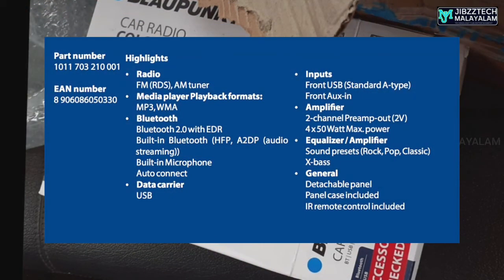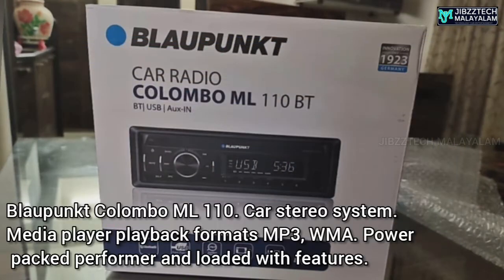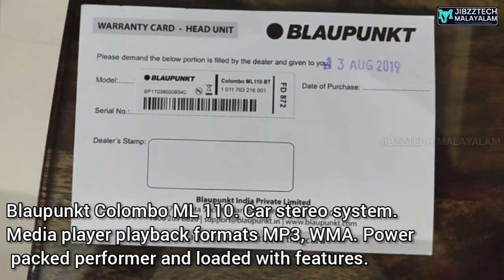They make Car Stereo, Car Speakers, Car Amplifiers, and Headsets. What are the latest electronics accessories and car accessories they offer?